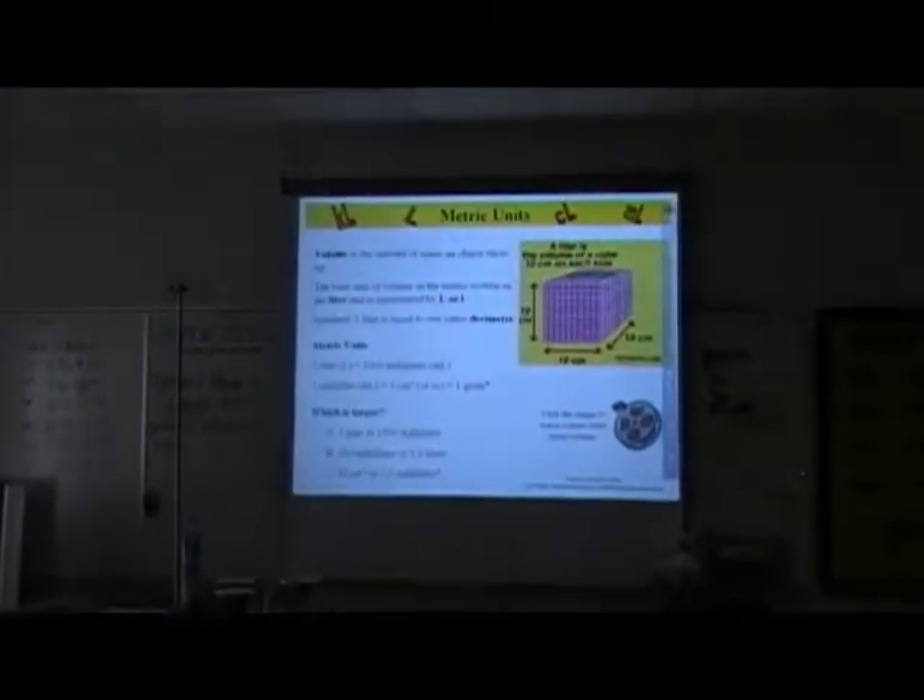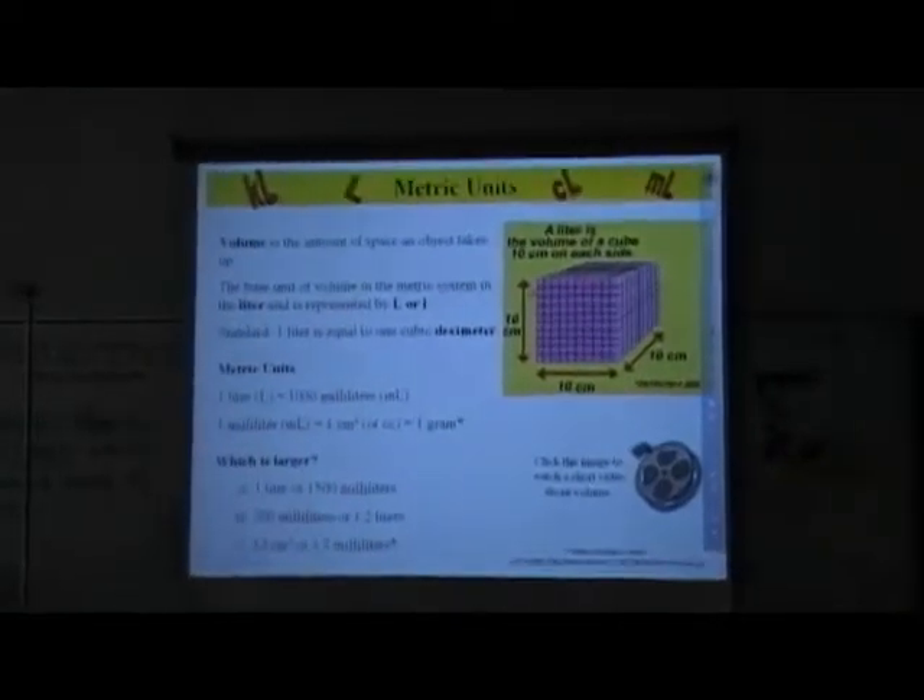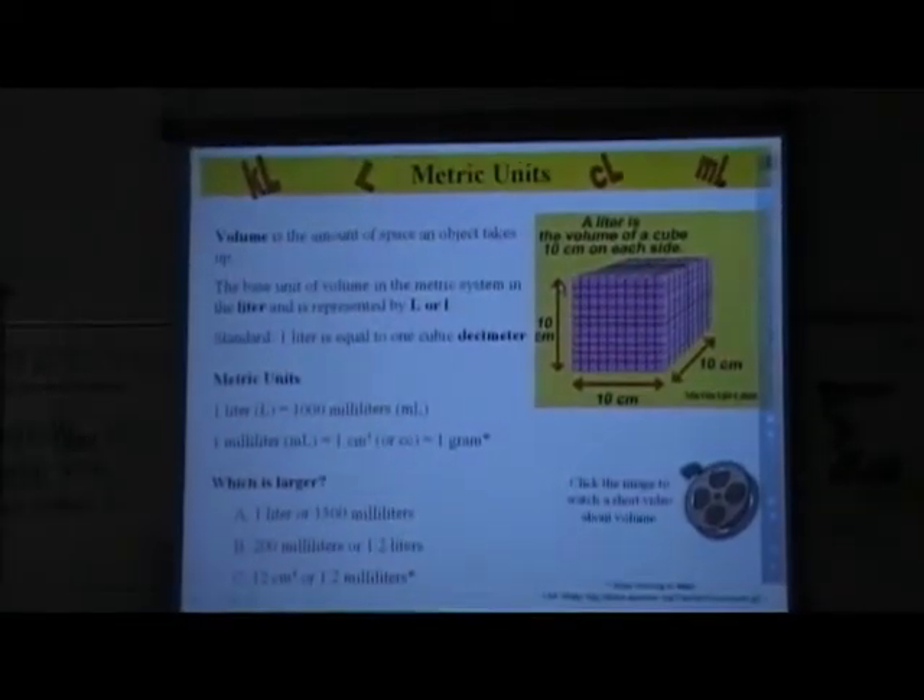We feel this is going to take a large amount of pressure off the library and allow our students to go in there to do research and not have a class in there every period.